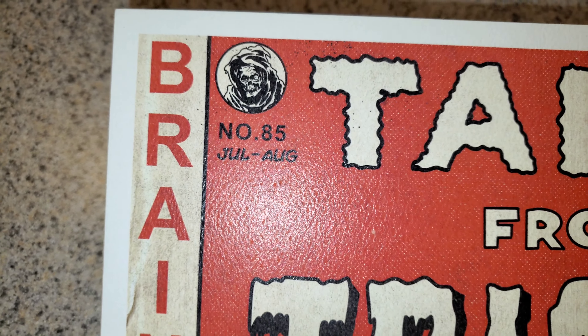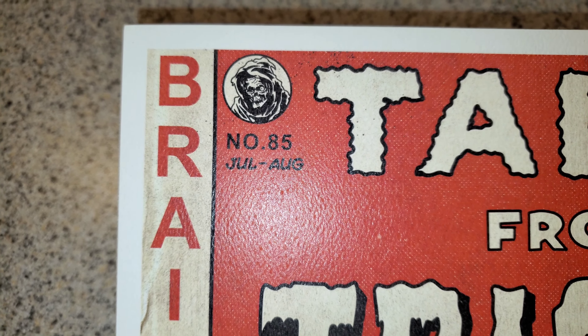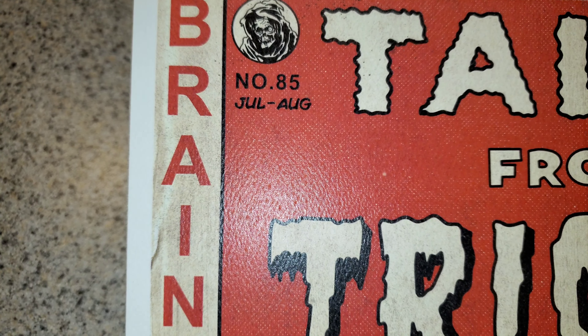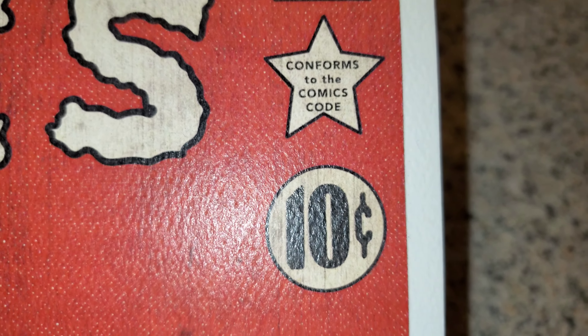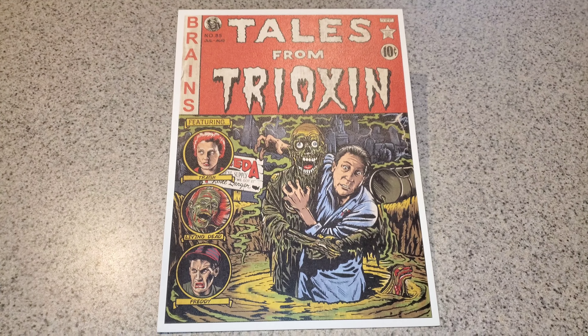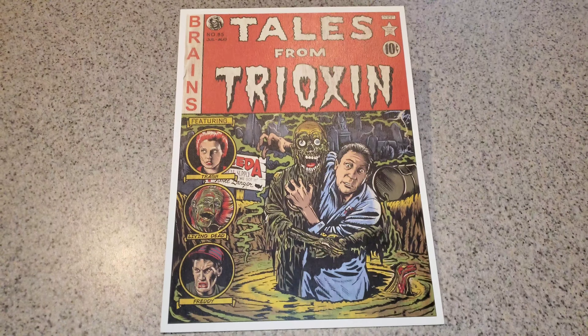Up top you have the Creep from Creepshow, which is the Theater of Creeps logo, so I'm not sure if this is in collaboration with them or not — I'm assuming it is. Number 85, July to August. Brains on the side. Tales from Trioxin. Authorized TOC. Confirms the Comics Code. 10 cents.